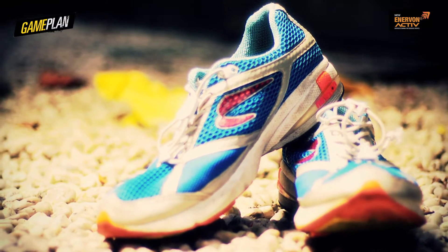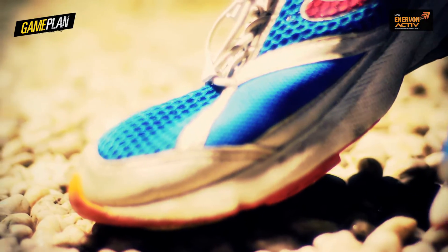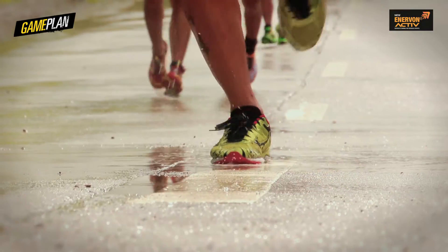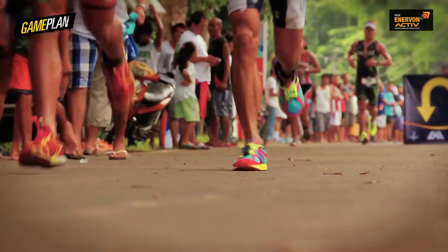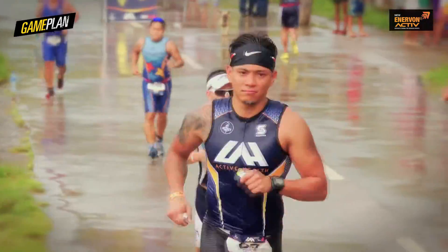For running, you have to get a trusty pair of running shoes. Whether you're neutral or if you pronate, you'd want to have yourself checked so that the shoes will match your stride. A lot of people are mostly neutral, but it's worth it to have yourself checked. Dry-fit is always important because you sweat a lot — a cotton t-shirt just won't do it because it will just be heavy. Dry-fit clothes is an essential.